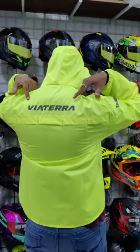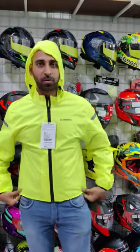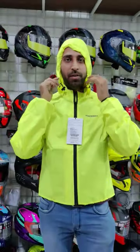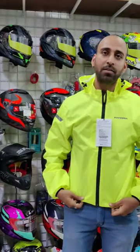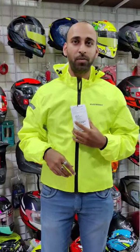If you look behind the hood, you can see the Viatera badging there as well. There are two sizes available and the price is 999.